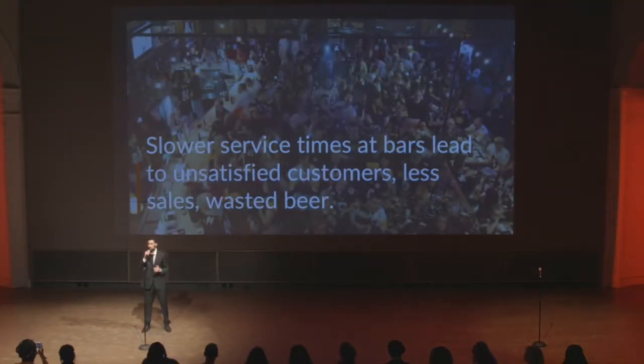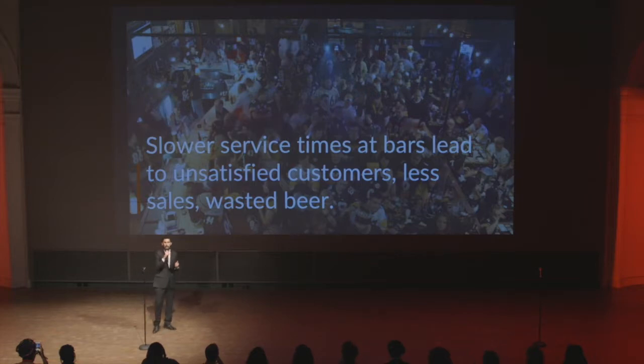Hi, I'm Santiago and I'm from Flashbeer. I love going to bars and I love to drink beer. Unfortunately, this sometimes sucks.